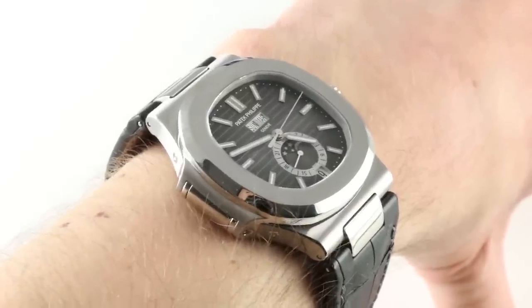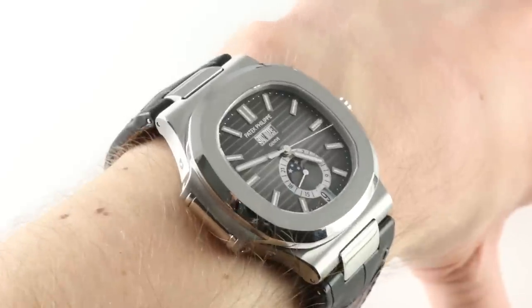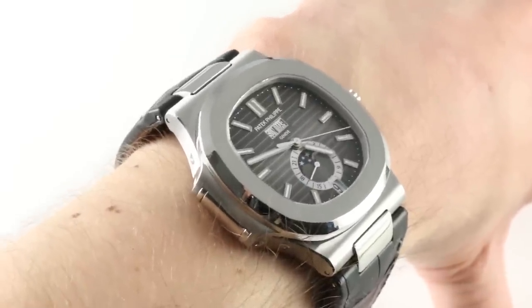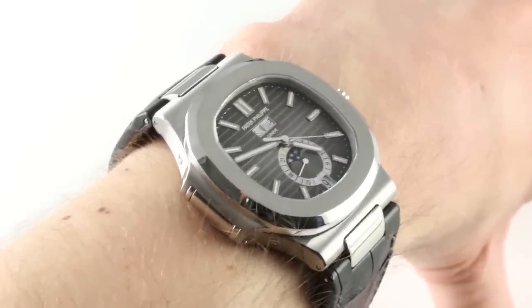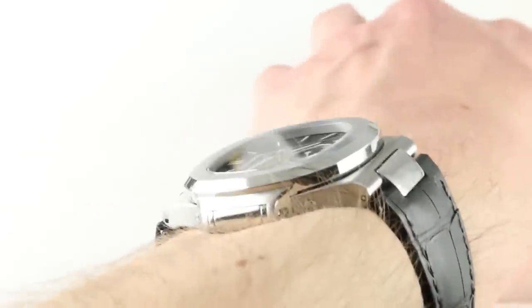Hi, I'm Tim, welcome to our channel and thanks for logging on. Today we're discussing the Patek Philippe Nautilus Annual Calendar Reference 5726A-001. You can see and you can purchase this versatile stainless steel Patek Philippe complication on a leather strap on our website.